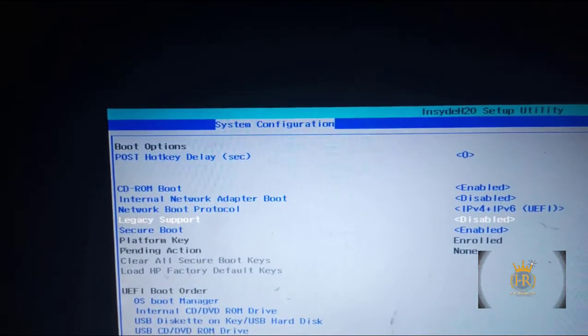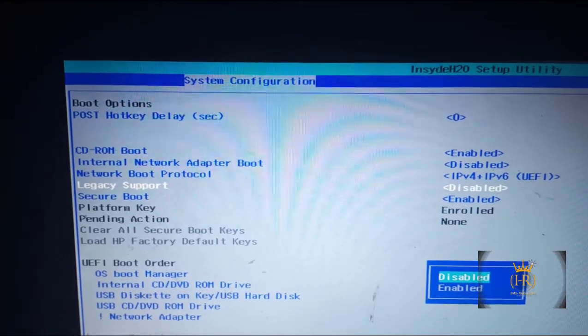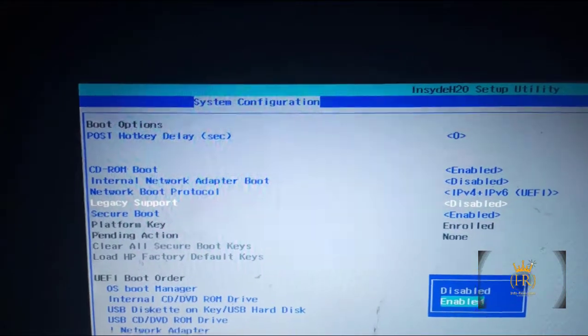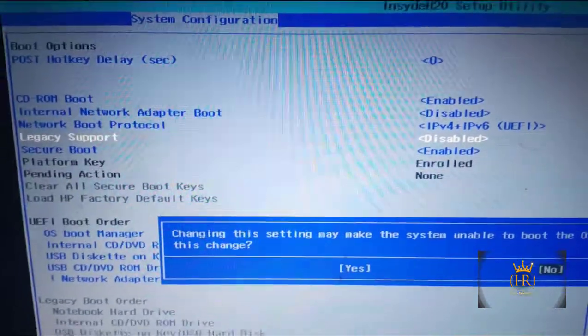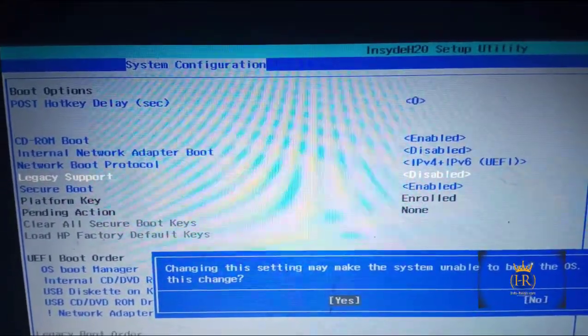Press Enter on Legacy Support. You'll see it is set to Disabled. Use the arrow key to move down to Enabled and press Enter again. You'll be asked if you want to save this change, so navigate to Yes and press Enter.